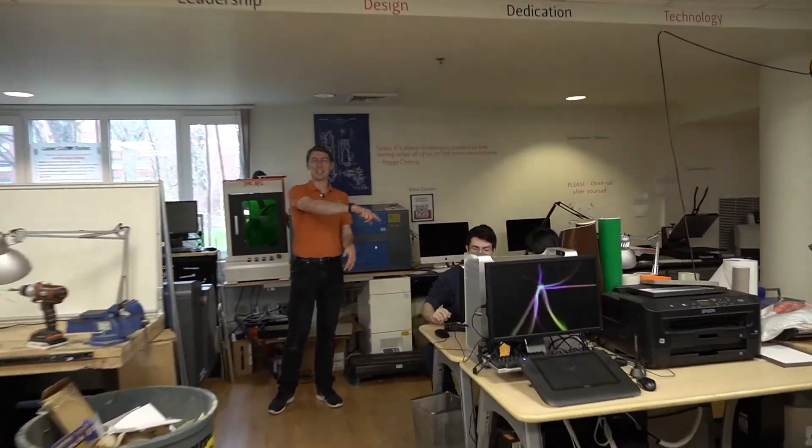The Dam Lab Makerspace is the oldest continually operating makerspace on the Oregon State campus. We've been doing makerspace here at OSU for seven years, first in Weatherford Hall and now at our latest space here in the Dam Lab in Buxton.